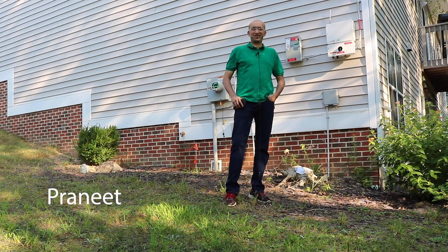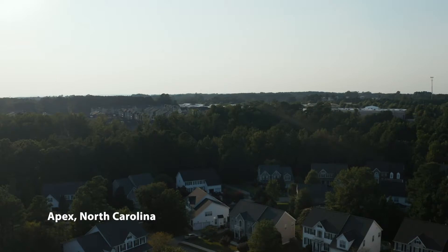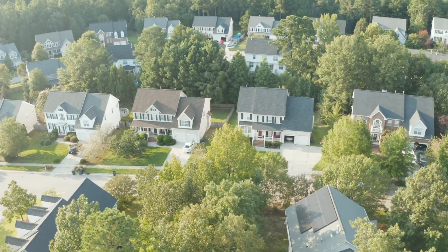Welcome to the National Solar Tour. My name is Praneeth, and we are in Apex, North Carolina. This is our house and our solar installation.